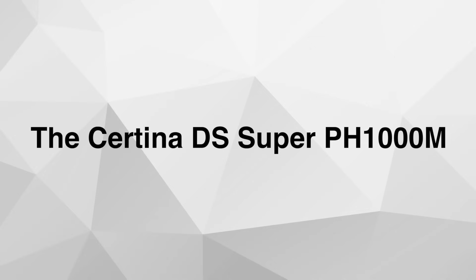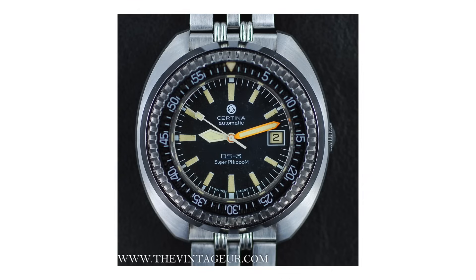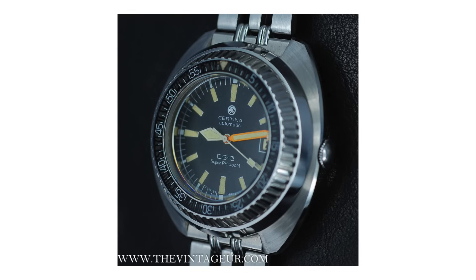The Certina DS Super PH 1000 Meters. Certina is one of these super underrated brands — if you look at their Action Diver, it's one of the best value-for-money diver watches on the market right now. This company has a long history in watchmaking, including this model from the 1970s called the PH 1000 Meters. At this point, the original from the 1970s is very difficult to get — they're super collectible and very expensive. Now Certina is releasing a new, updated version of this legend.